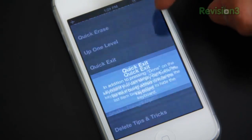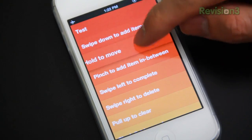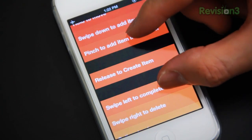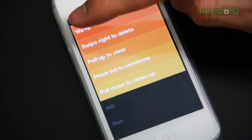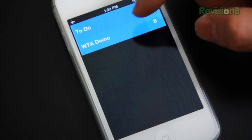Not to mention the app is also purely gesture based. You can swipe down to add items, hold items to move them, pinch to add items in between items, swipe to delete, pull up to clear, pinch your list to condense it, pull down to move between menus and more.